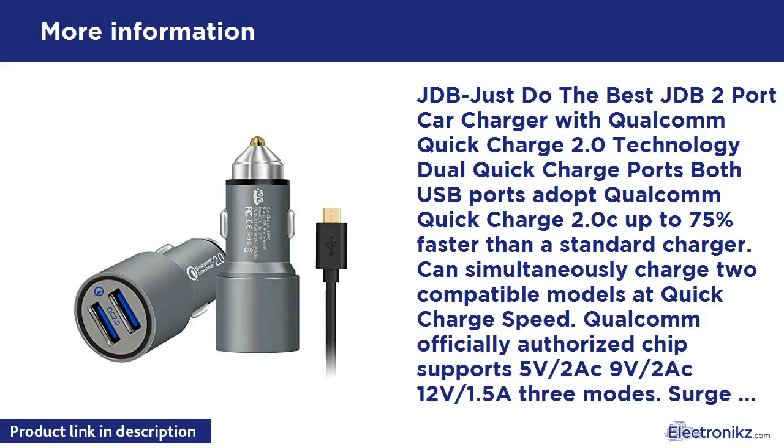Quick Charge compatible models: Samsung Galaxy S7, S7 Edge, S6, S6 Plus, Note 5, Note 4, Note Edge. Fast Adaptive Charging. Google Nexus 6, Sony Xperia Z5, Z5 Compact, Z4, Z4 Tablet, Motorola Android Turbo, New Moto X Turbo Power. HTC One A9, HTC One M9, Desire EYE, Remix. LG G5, LG G4, LG V10.